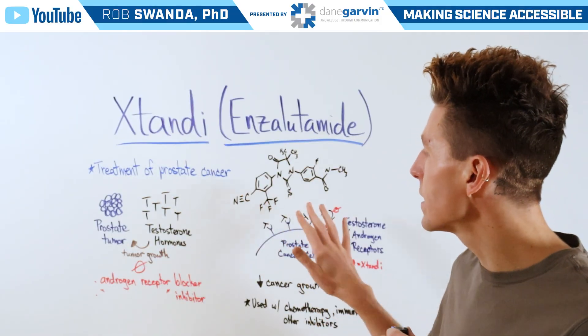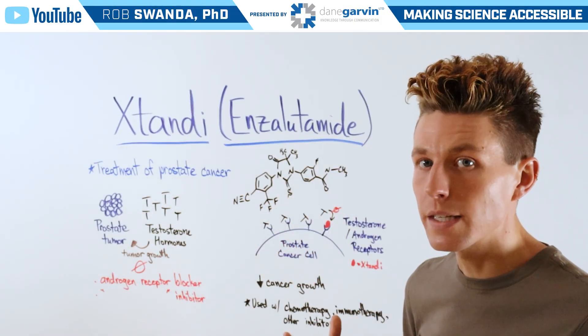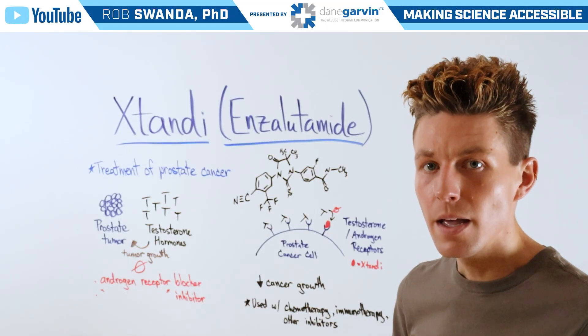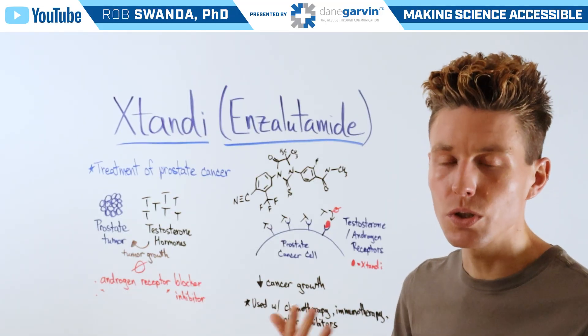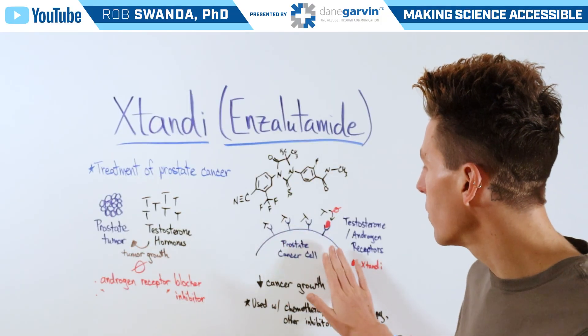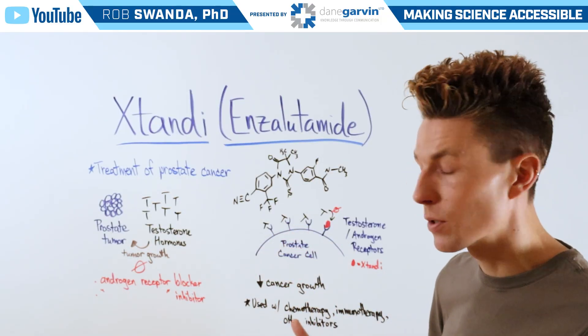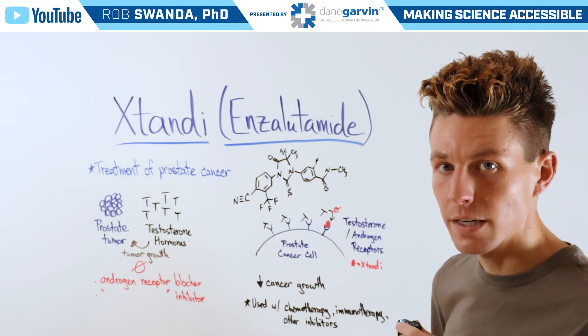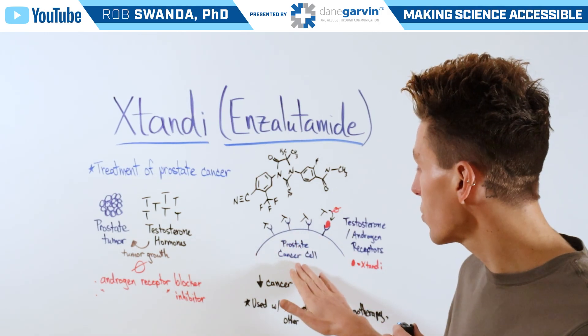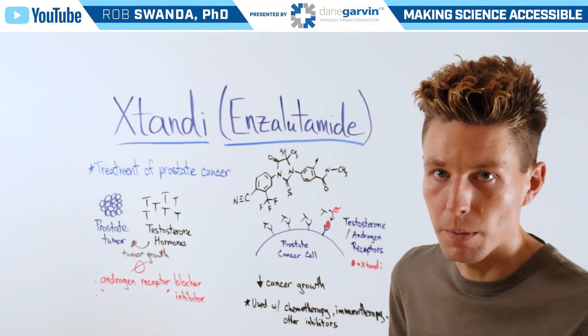Xtandi is a small molecule that looks like this. It's a transient treatment, meaning it's not permanent, and one would have to have a continual dosage in order to see this effect. On the outside of a prostate cancer cell, we have testosterone or androgen receptors that pull in testosterone, and on a cancerous cell they're going to have more of those receptors if someone has that form of mutation.